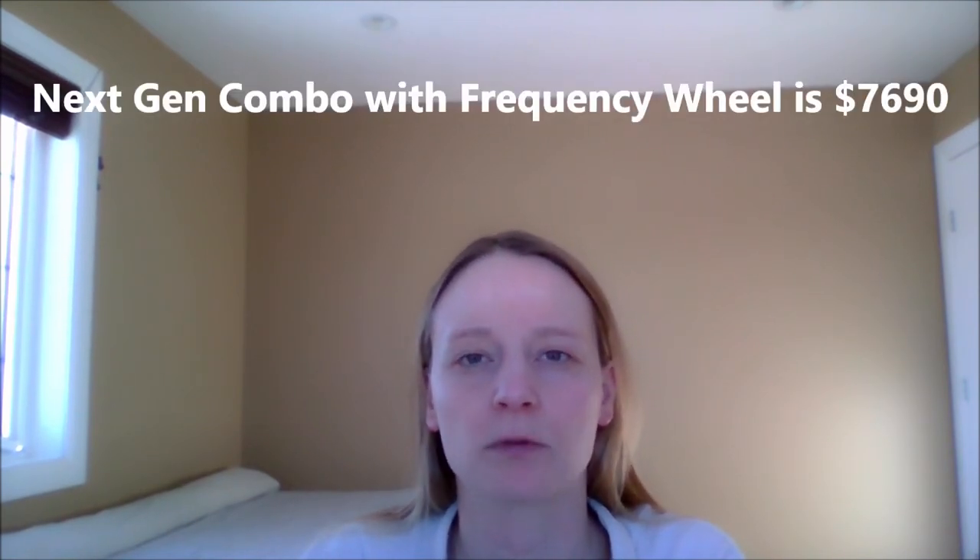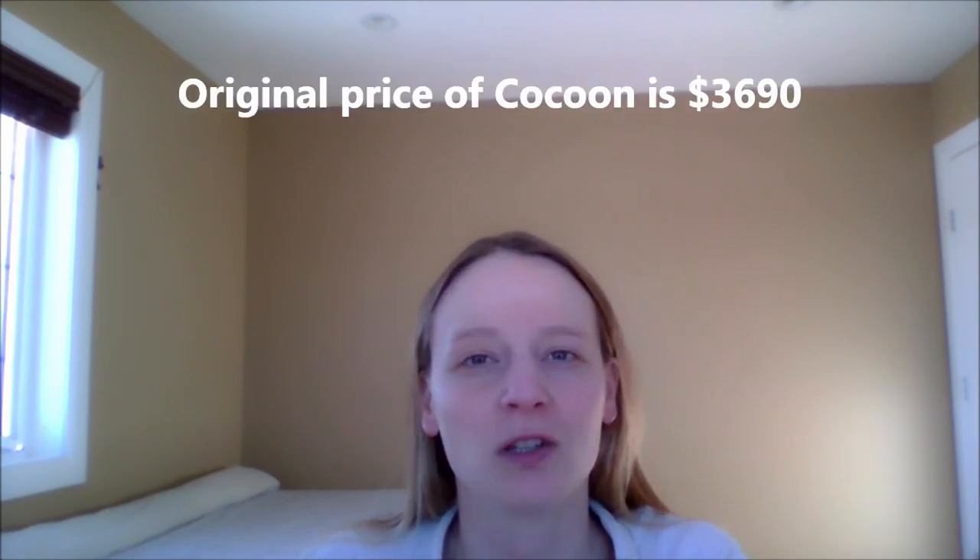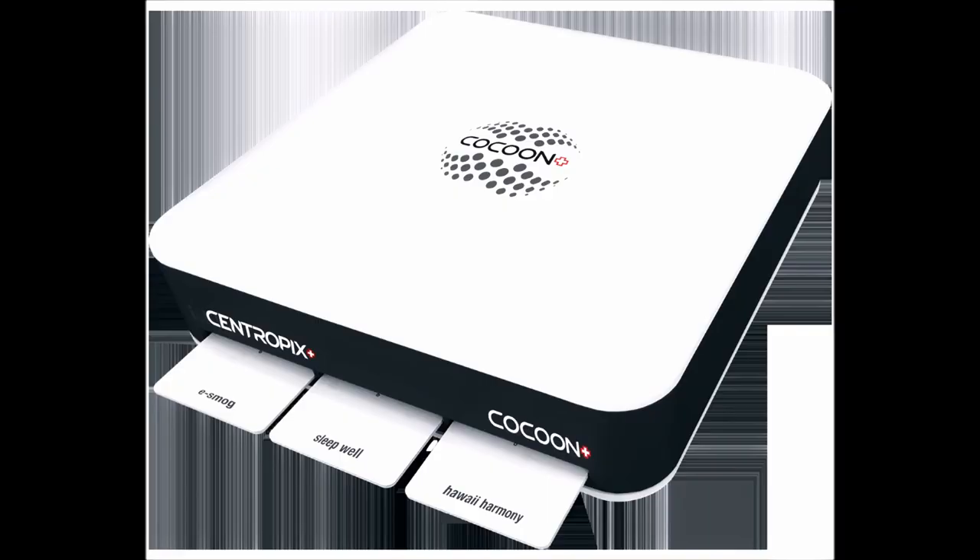The NexGen Combo Package is $6,790. When you buy that, you get a Cocoon, which is $3,690 in value. But hurry up — only until November 31st. This is the Black Friday sale.